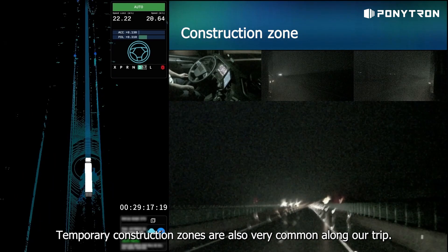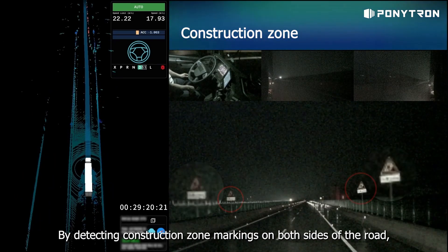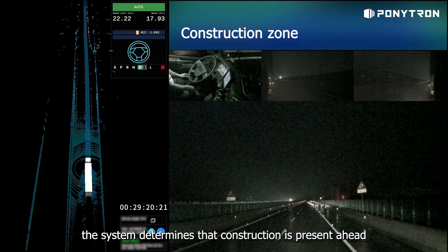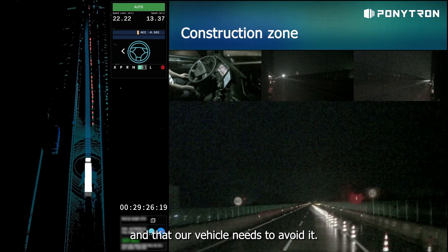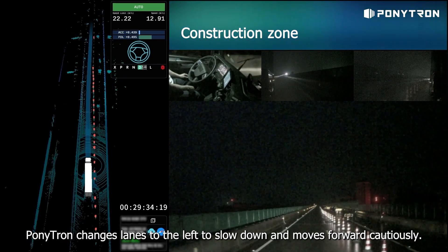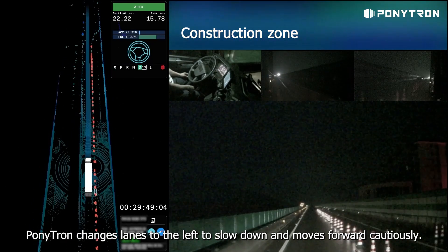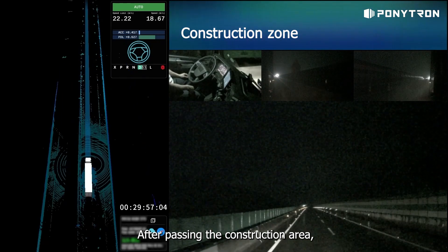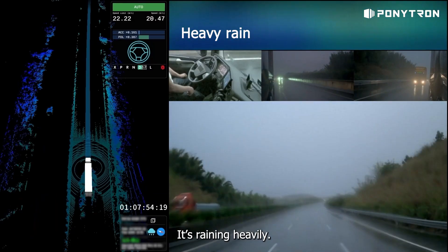Temporary construction zones are also very common along our trip. By detecting construction zone markings on both sides of the road, the system determines that construction is present ahead and that our vehicle needs to avoid it. After recognizing the construction zone boundary, Ponytron changes lanes to the left to slow down and moves forward cautiously. After passing the construction area, we promptly return to the right lane to continue our journey.